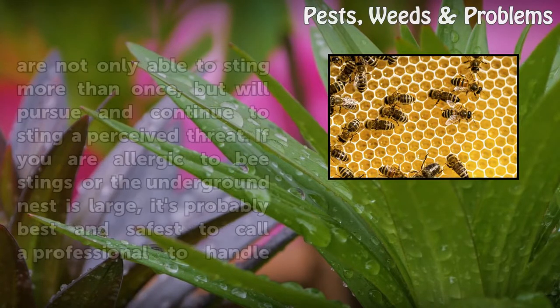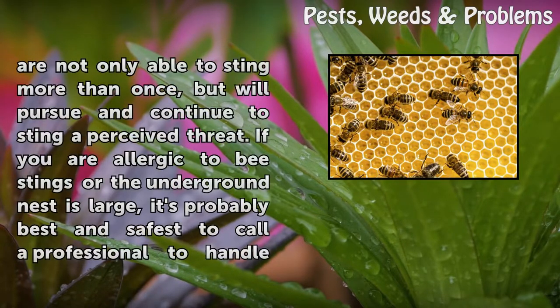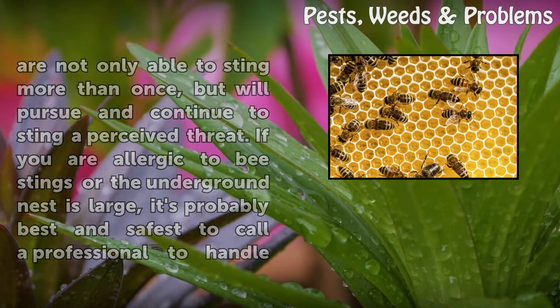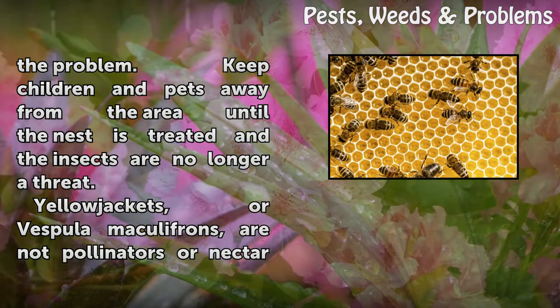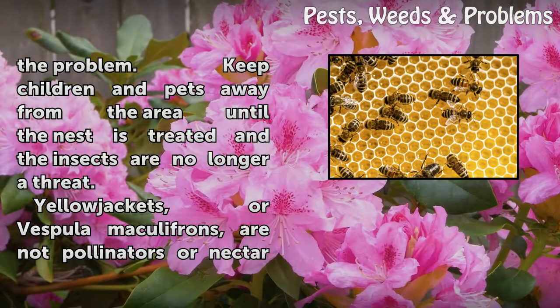Yellowjackets are the most dangerous social ground nesters, and are not only able to sting more than once, but will pursue and continue to sting a perceived threat. If you are allergic to bee stings or the underground nest is large, it's probably best and safest to call a professional to handle the problem. Keep children and pets away from the area until the nest is treated and the insects are no longer a threat.